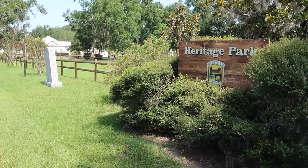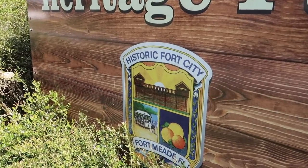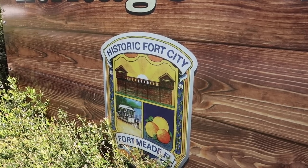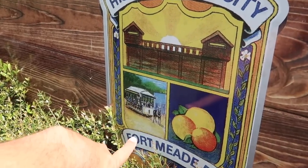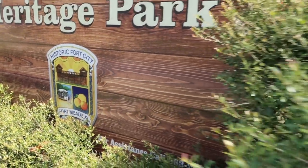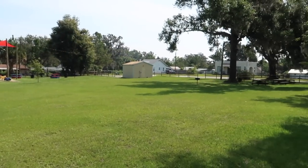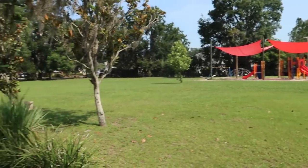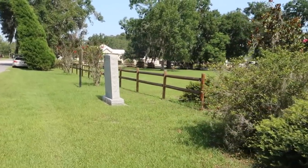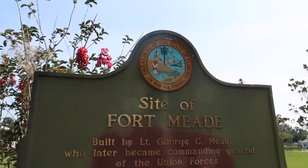There's a couple markers over here I'm going to read. There's a sign here and also a picture of what the fort used to look like. Keep in mind, this was originally a fort built in the Seminole Wars back in the early 1800s. There's one of the carts that we saw earlier — it shows you it was drawn by a horse on a track. Also out here, a park. This is just a lot right here in the dead center of Fort Meade. Site of Fort Meade — this historic marker has the state of Florida insignia.